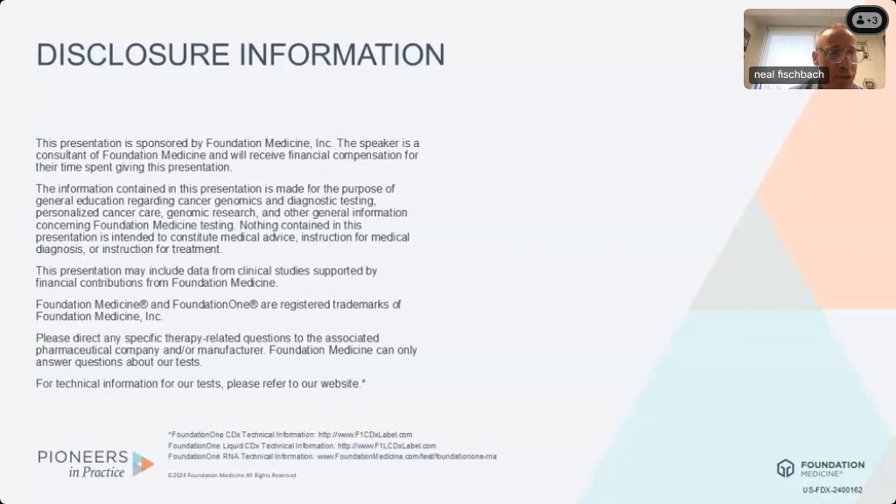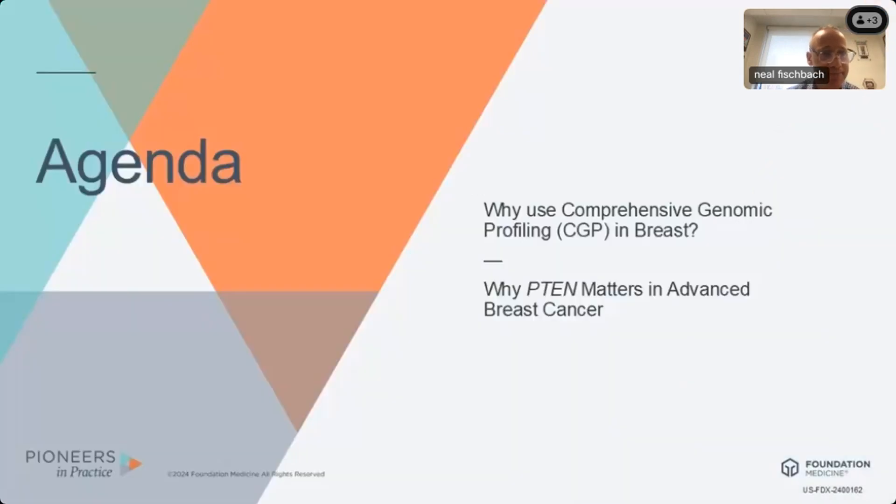These are my disclosures. Our agenda is going to focus on comprehensive genomic profiling — some background and theory, and some practicalities about why PTEN matters in advanced breast cancer, its implications for the type of comprehensive genomic profiling we're doing. We'll even chat about one brand-new FDA indication for inavolisib.